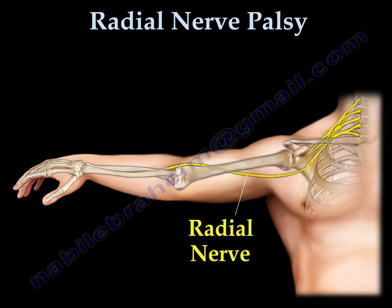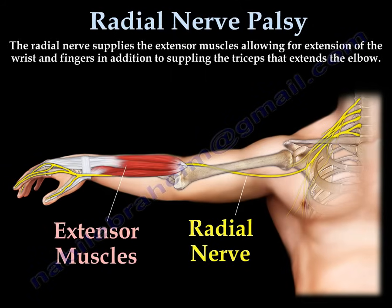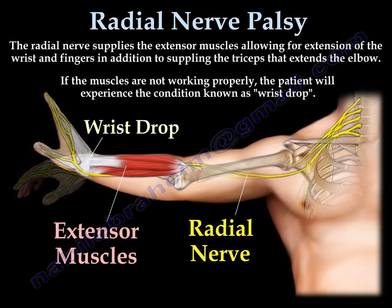The radial nerve supplies the extensor muscles that allow the patient to extend the wrist and the fingers. It also supplies the triceps muscle that extends the elbow. If these muscles are not working, the patient will experience a condition called wrist drop.